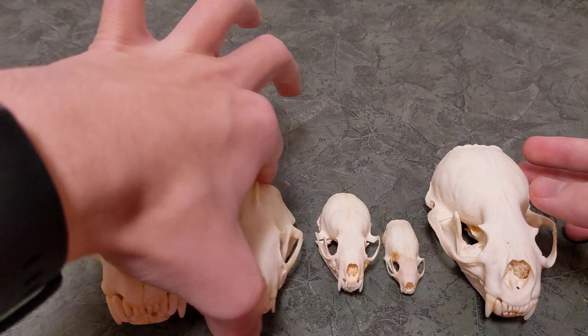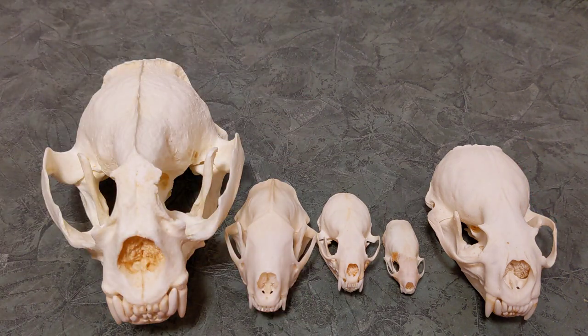I think I'm going to stop the video there just because I'm kind of low on space on my phone. But that's a basic understanding of the skulls here. Hopefully I covered everything. Thanks guys for watching — don't forget to subscribe, and I will see you next time.